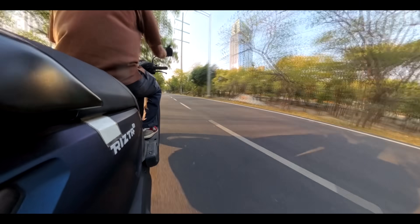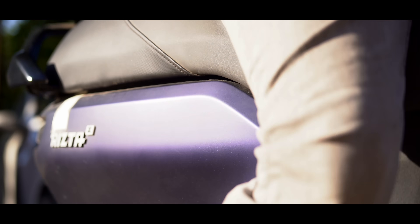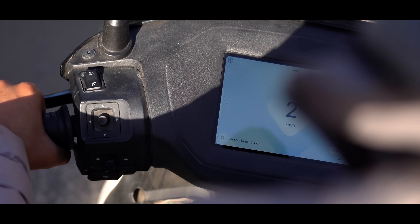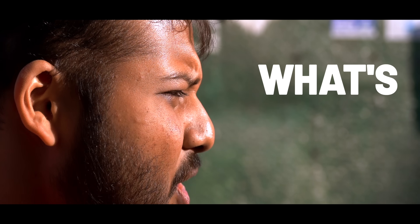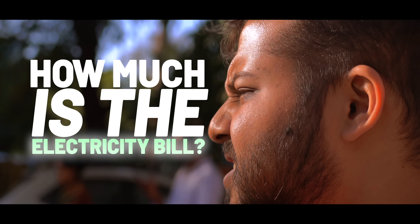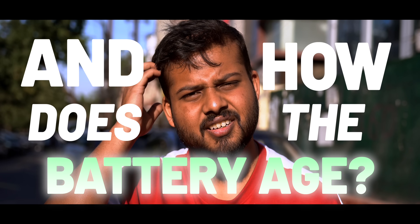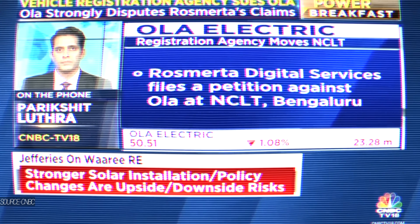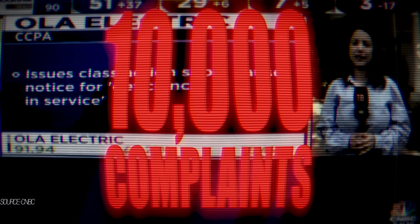Whenever I ride this EV somewhere, the questions are: what's the range, what's the charging cost, how much is the electricity bill, and how does the battery age? And there's the entire controversy around OLA defaulting on payments of 20 crore rupees, electric scooters catching fire recently, and 10,000 complaints.